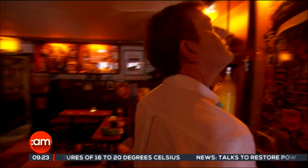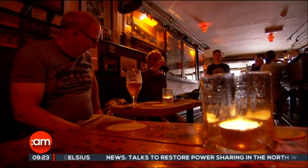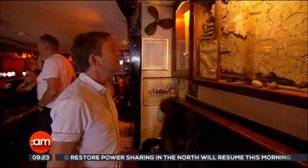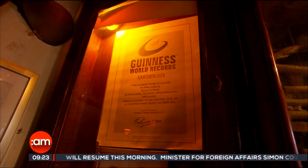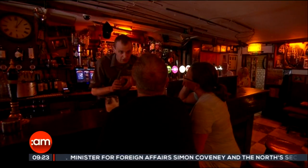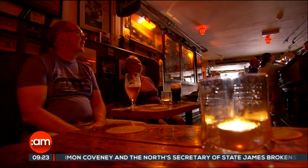Now, what better place to have a drink than in Ireland's oldest pub — Sean's. Sean's Bar is a local treasure when it comes to Athlone. It has detailed and documented history right back to 900 AD and proudly holds the record for the oldest pub in Ireland. Renowned for its friendliness and a good pint, I head behind the bar to see if I would make a good barman.